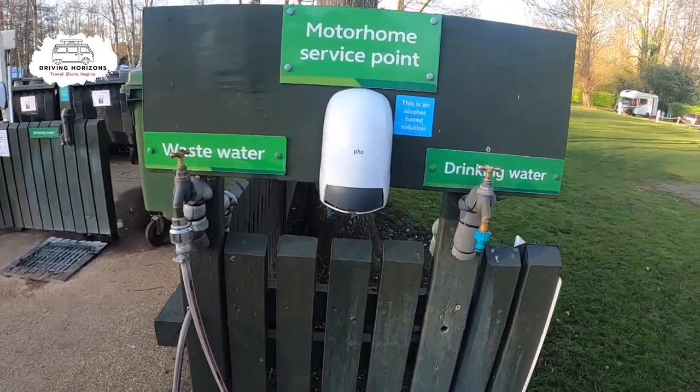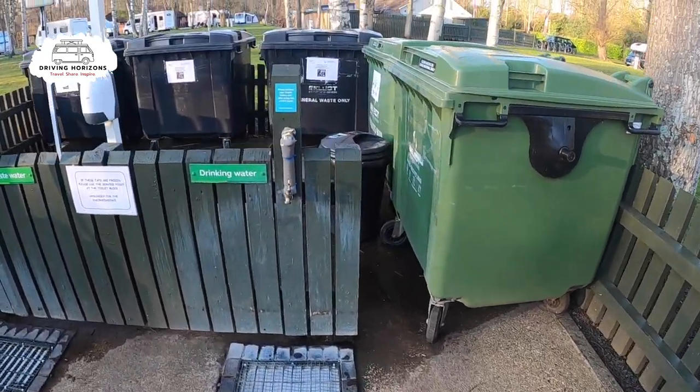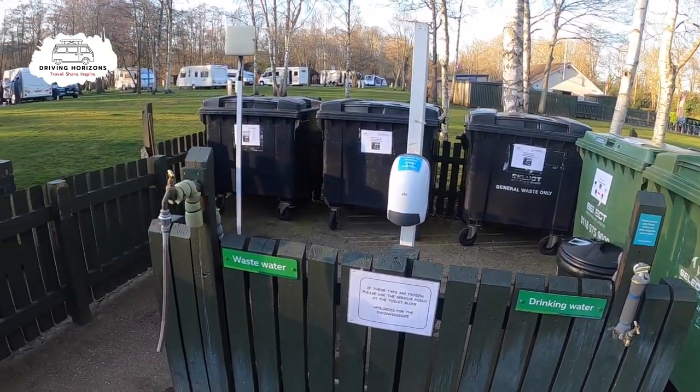And here we are at the motorhome service point. There are water points, more bins, and another chemical waste disposal point on the left, which we'll just catch a glimpse of in a second.